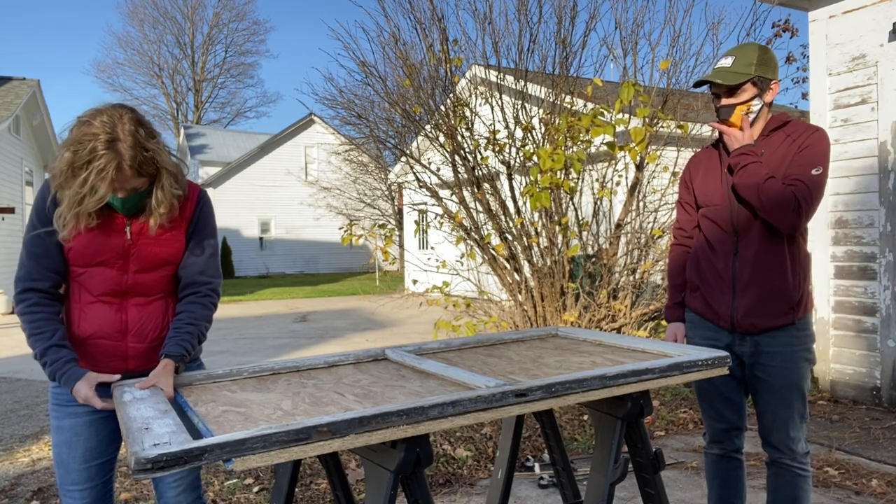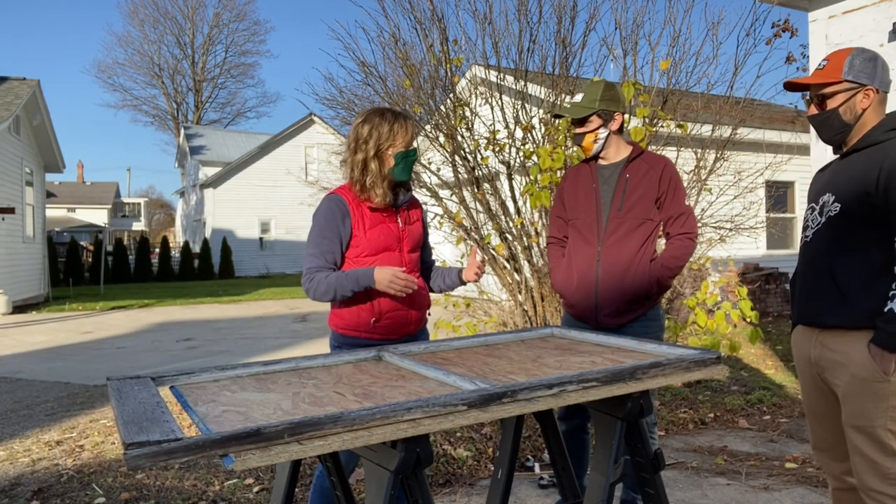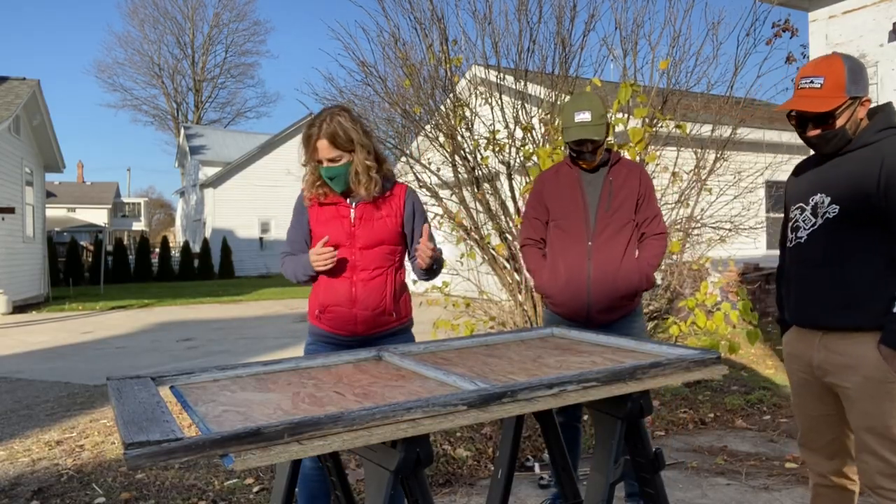We'll probably glue and clamp it. That's what I'm thinking. This is what I do a lot with windows — I start and then I'm like, oh wait, let's do something different. You kind of just go with the flow.